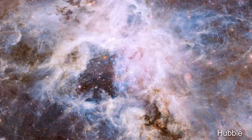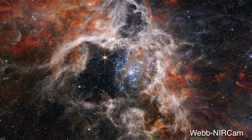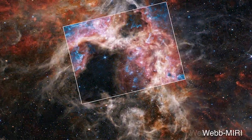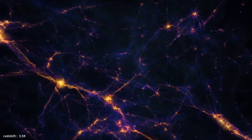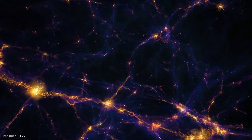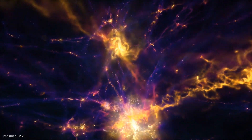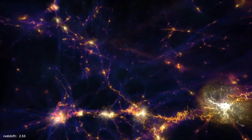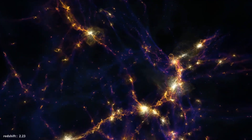One of the main reasons the Tarantula Nebula is so interesting to astronomers is directly related to the star formation process. Unlike the star-forming regions in our own Milky Way galaxy, this one has a similar type of chemical composition as the gargantuan star-forming regions observed at the so-called Universe Cosmic Noon, a period where the cosmos is believed to have been only a few billion years old and star formation was at its peak. Therefore, the Tarantula is the closest example of what might have been happening in the early universe as it reached its brilliant high noon.